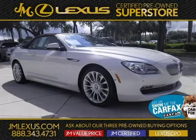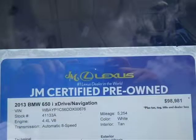This 2013 BMW 650 convertible is located in Margate, Florida and has 5,254 miles on it.